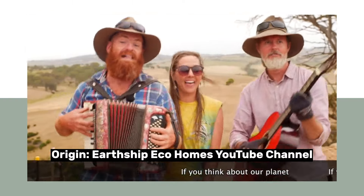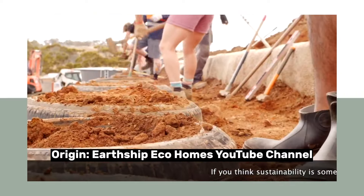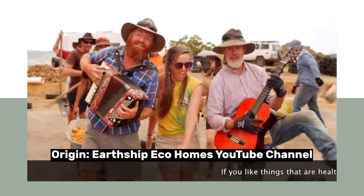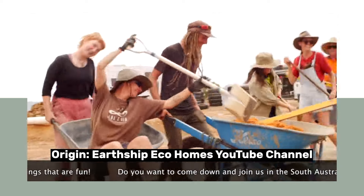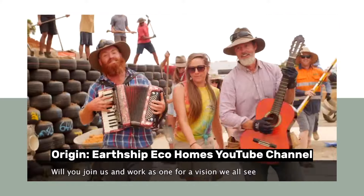Do you remember Amy's Earthship song? ♪ Come to Amy's. If you think about our planet, if your ideas could plant seas, would you commit your time and energy to the future that we need? If you think sustainability is something you desire, would you like to gain some muscles — have you considered pounding tyres? If you like things that are healthy, if you like things that are fun, do you want to come down and join us in this South Australian sun? An Earthship's more than a building, it's a home, a community. Join us and work as one — provision we all see. Oh, come to Amy's. ♪